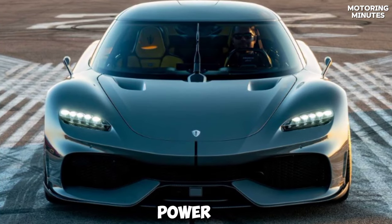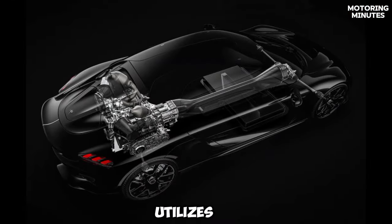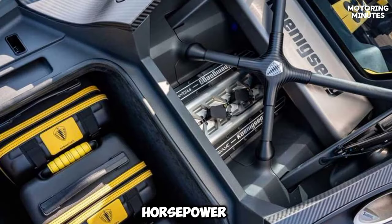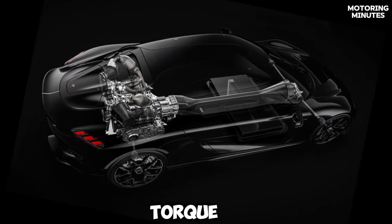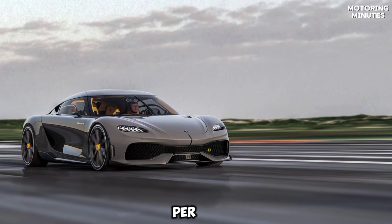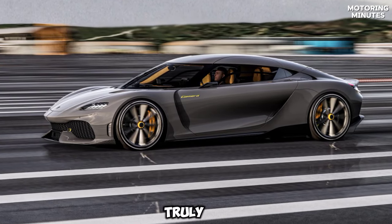Now, let's talk about the power and prowess of this car. The Gemera utilizes a hybrid powertrain that packs a punch. It features a 2.0-liter, three-cylinder petrol engine producing up to 600 horsepower, coupled with three electric motors generating an additional 1,100 horsepower and 1,400 newton-meters of torque. This enables the car to accelerate from 0 to 60 miles per hour in just 1.9 seconds, which is truly remarkable for a car of this caliber.